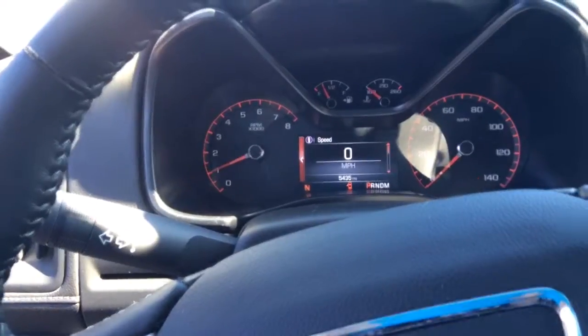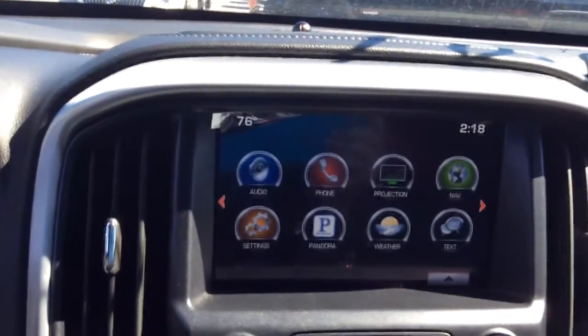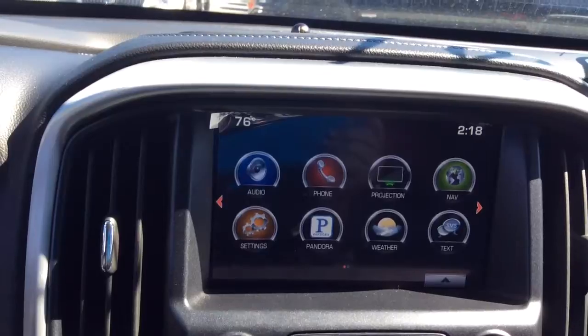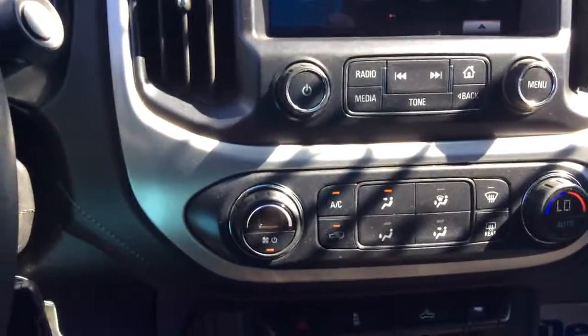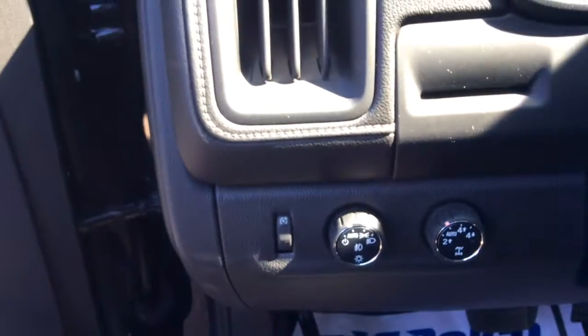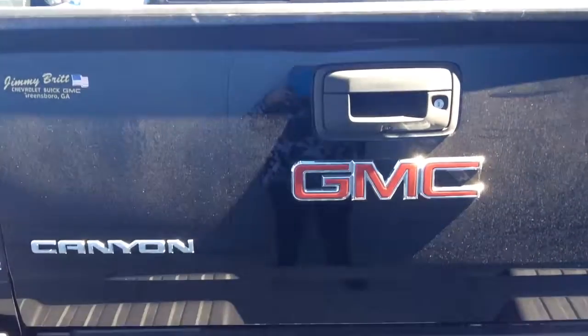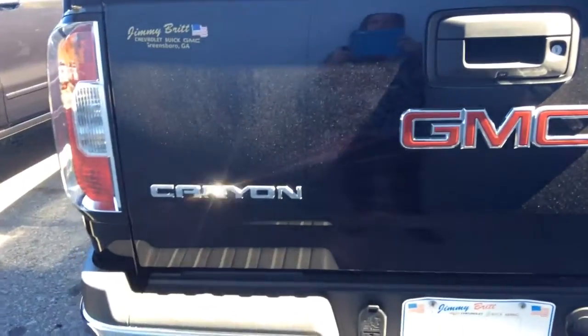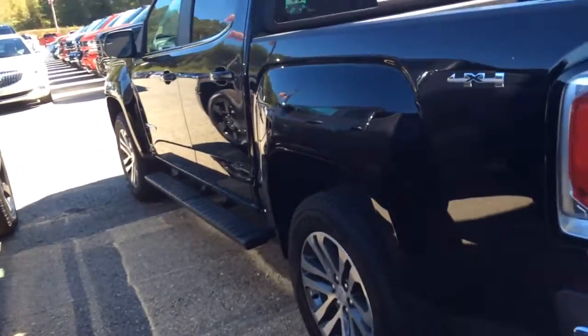It does have about 5,400 miles on it. There is your infotainment center that connects you to your Bluetooth, your navigation, your weather, your traffic, your heat and air. Of course it does have four-wheel drive, power windows, power locks. It does come equipped with the backup camera and spray-in bed liner, and it does have the side steps on it.